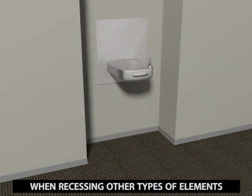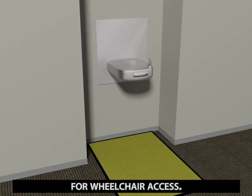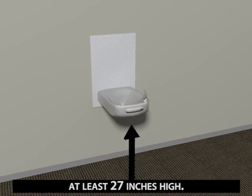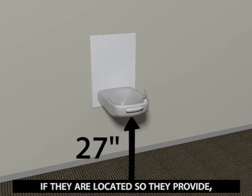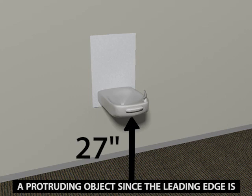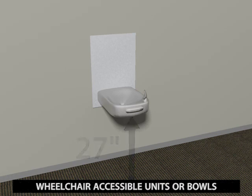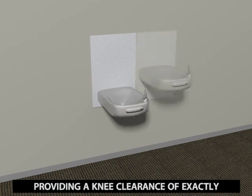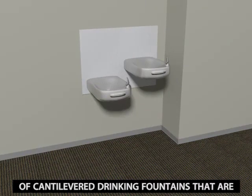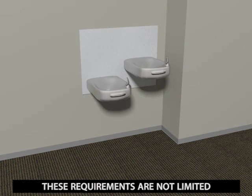When recessing other types of elements in alcoves, be sure to accommodate the clear floor space that is required for wheelchair access. Wheelchair accessible drinking fountains must provide a knee clearance at least 27 inches high. If they are located so they provide but do not exceed this clearance, they do not require treatment as a protruding object, since the leading edge is on the boundary of cane detection. Wheelchair accessible units or bowls providing a knee clearance of exactly 27 inches can be used to enclose one side of cantilevered drinking fountains that are above the 27-inch height to serve standees.